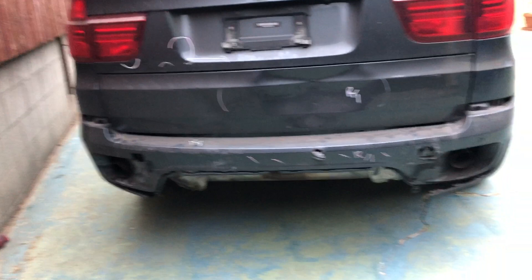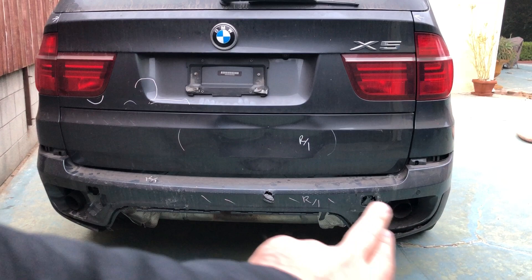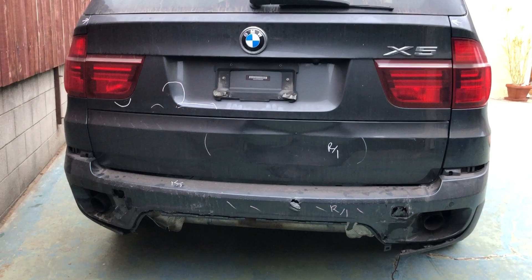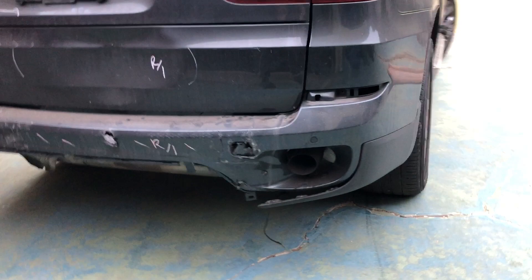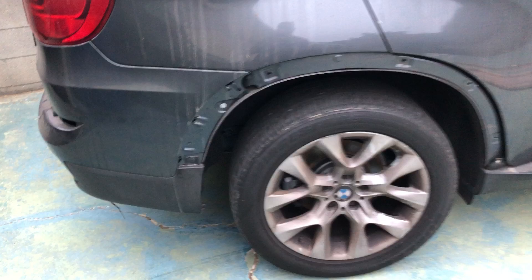Let's go to the back. Looks like somebody rear-ended it kind of low. There are some parking sensors and a piece of the bumper missing down here — I'll be replacing all of that. Small dent here that will be fixed. Coming around this side, it's just the bumper damage, and this wheel trim will be replaced as well.